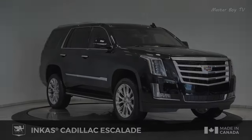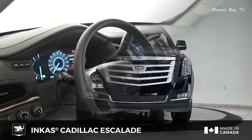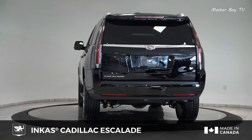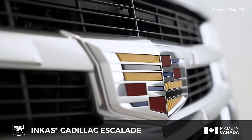Armored Cadillac Escalade. The Armored Cadillac Escalade features LED headlights, 22-inch chrome alloy wheels, and a rear seat DVD entertainment system, complemented by a fully hand sewn leather interior.